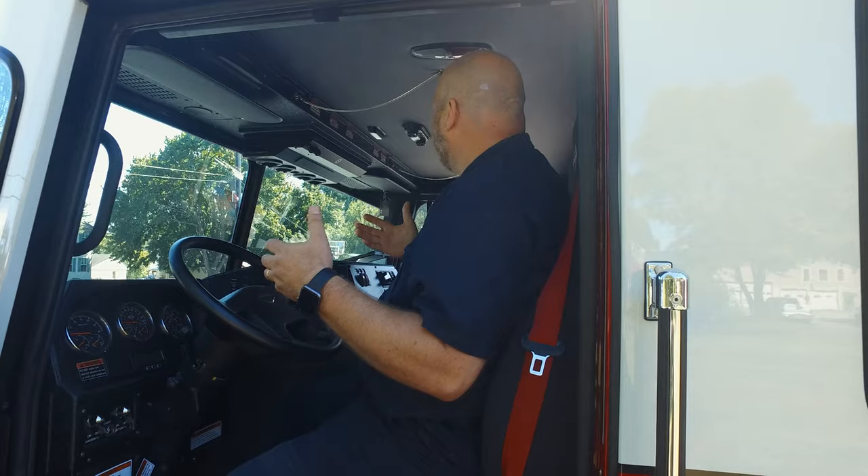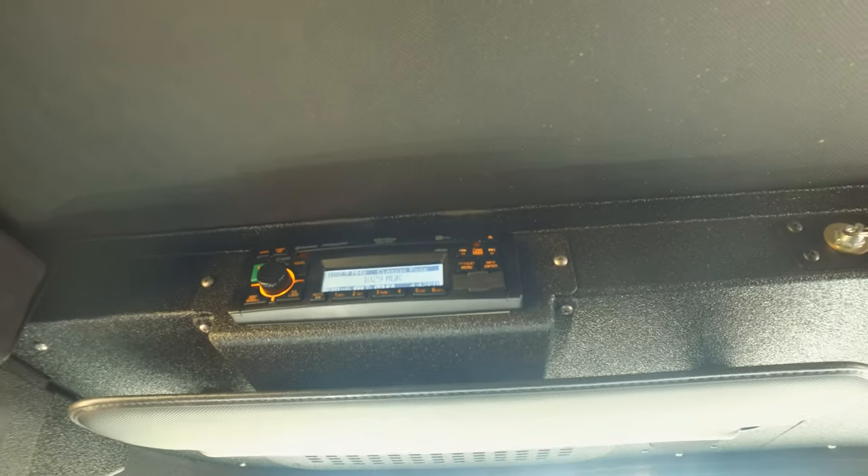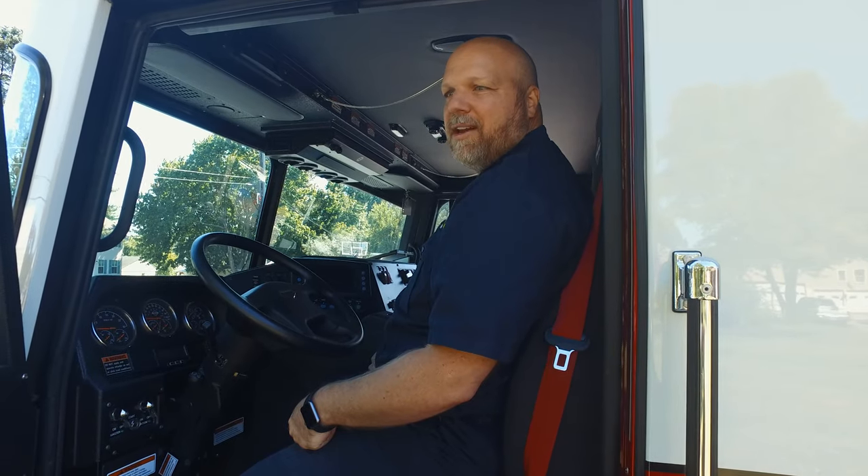Looking around, it actually has an AM/FM stereo. When we look at fire trucks, many of them don't have any kind of radio. But when you're coming back from a fire call — or even going to one — listening to a radio, getting pumped up and ready to go, is kind of fun.